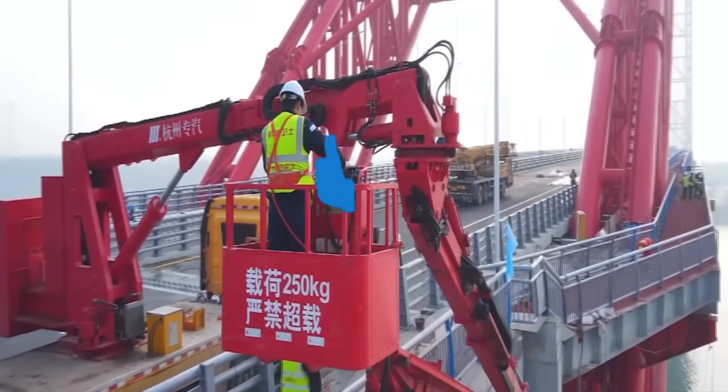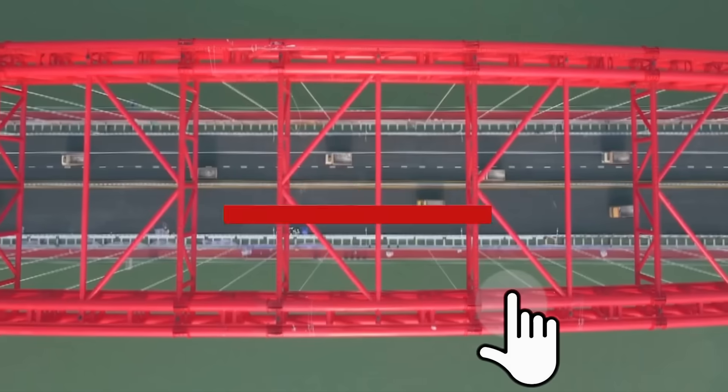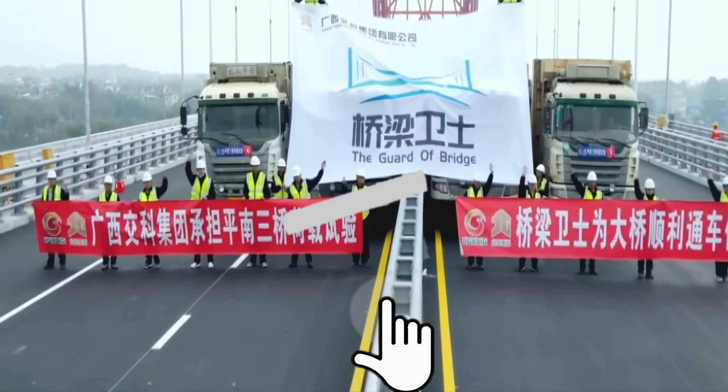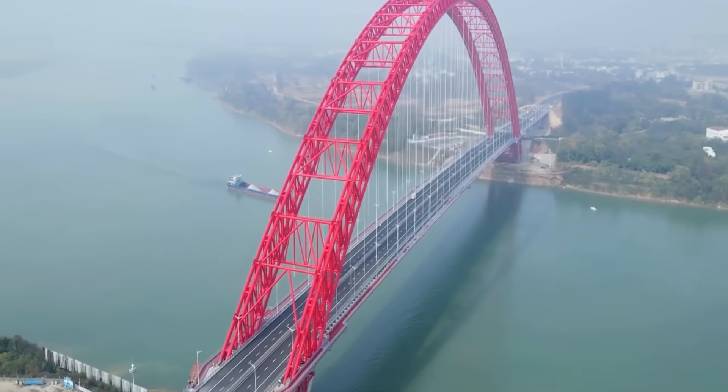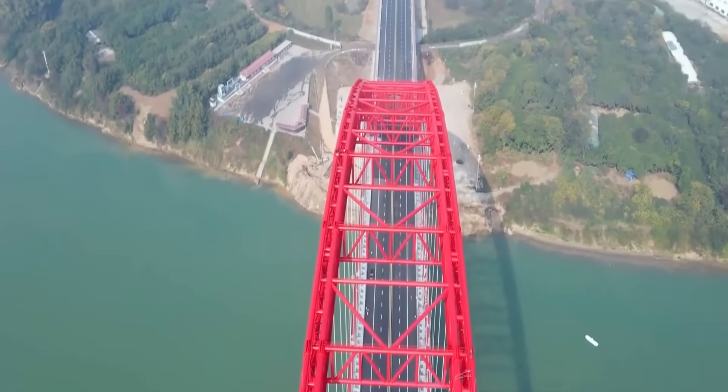If you enjoyed this video, please like and subscribe to watch more videos like this. Think China's construction engineering marvels are quite shocking? Click on the video on your screen to watch how Europe is building the world's largest tunnel.